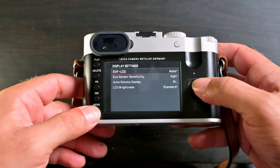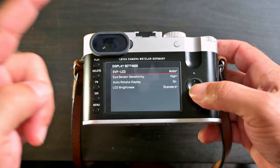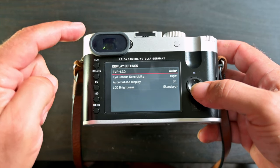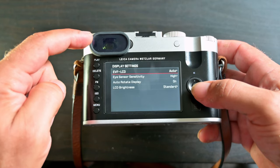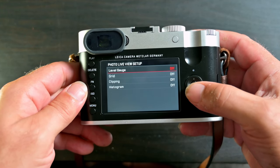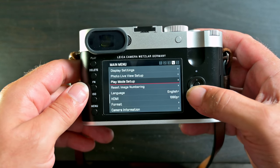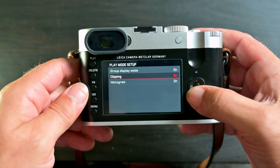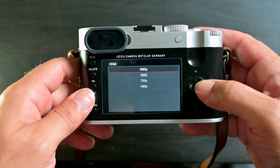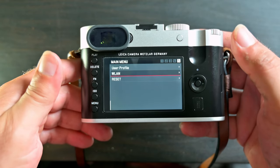Date, time, display settings. EVF sensitivity I have at high and it is very sensitive — what you see through this EVF is still unmatched to this day, I find nothing has matched it. LCD photo live view setup, level gauge — I like that on — and grid on as well. Play mode setup: clipping — I don't like that, so I'll turn it off. Reset image numbering, language, HDMI, format, camera information, WLAN — and that's it for the menu.